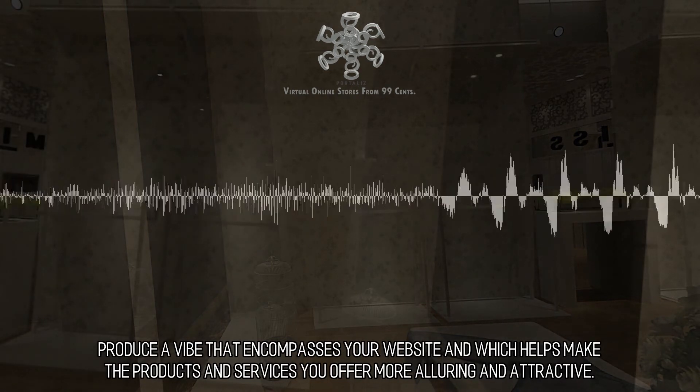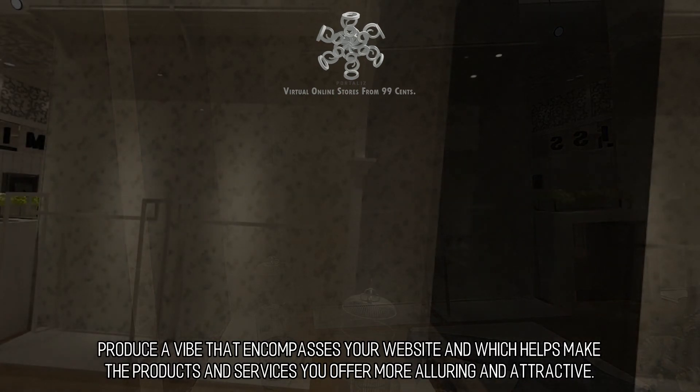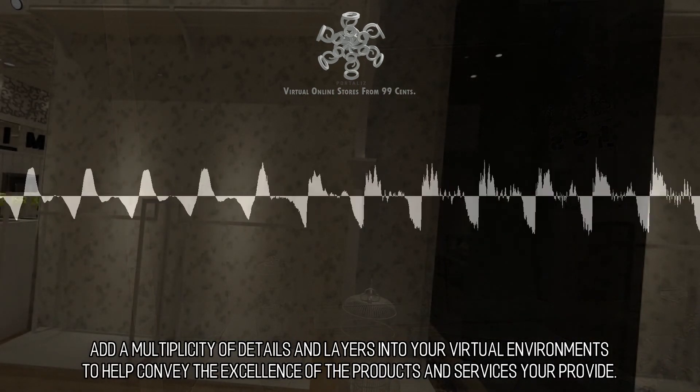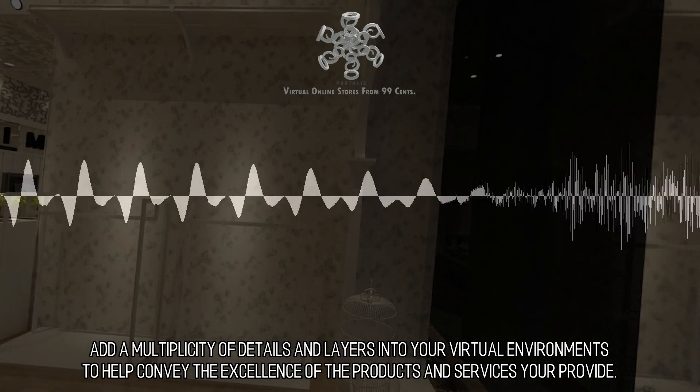Produce a vibe that encompasses your website and which helps make the products and services you offer more alluring and attractive. Add a multiplicity of details and layers into your virtual environments to help convey the excellence of the products and services you provide.